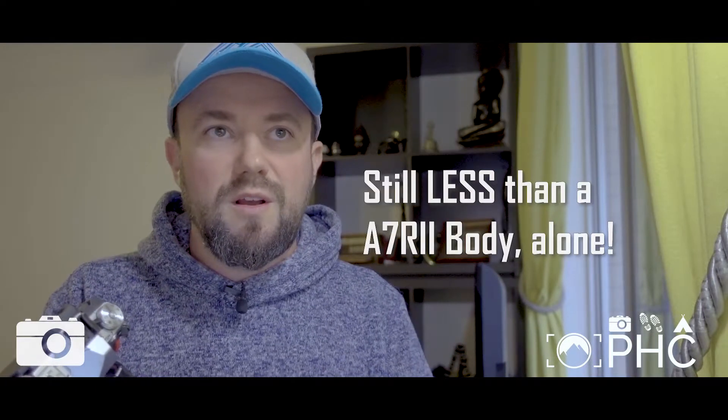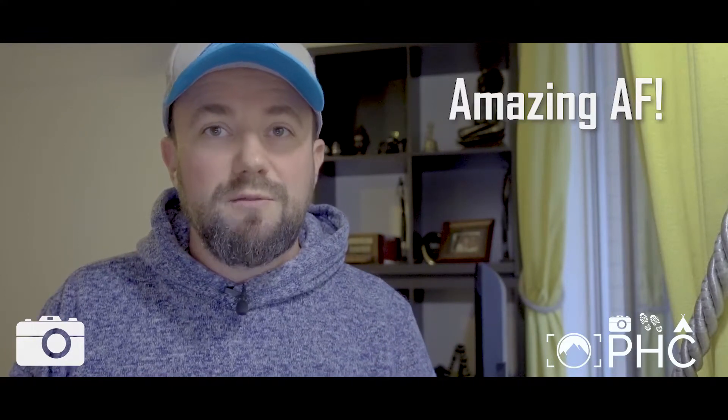I considered getting a second Sony body, but everything pointed to no - expense-wise I'd still only have one system. I could have bought the new A7 III body, but I couldn't justify spending that kind of money. The autofocus in stills mode on the Olympus is really, really fast, which will be handy for capturing images quickly without hunting.